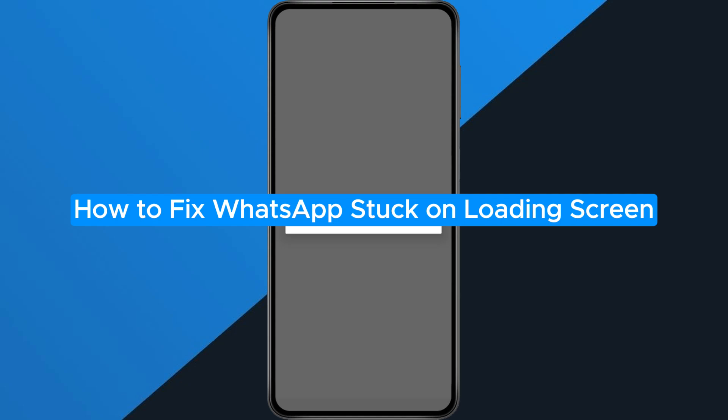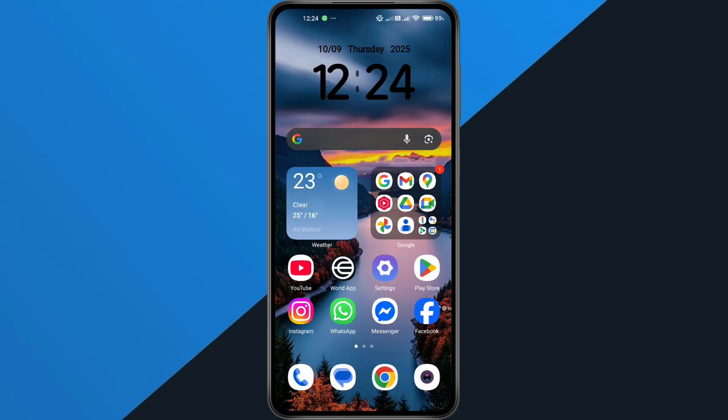How to fix WhatsApp Stuck on Loading Screen. Hey everyone! In this quick tutorial, I'm going to show you exactly how to fix the WhatsApp Stuck on Loading error. So if your app keeps freezing or won't open properly, just follow along step-by-step and we'll get it working again. Alright, let's dive in.